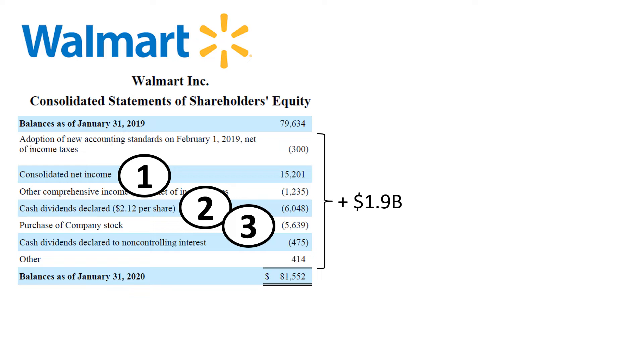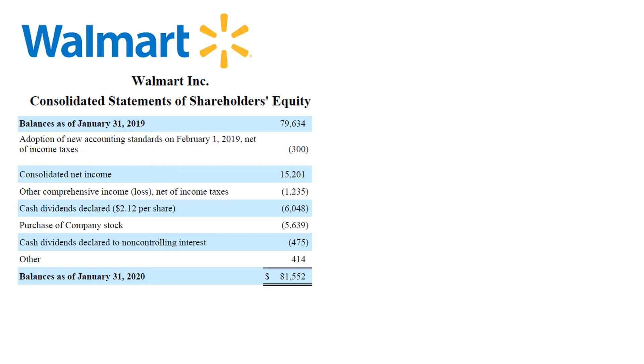Let's review each of the line items of the statement of changes in equity. We will start with a high-level overview of total equity, and later on we'll take a look at the more detailed version of the statement of changes in equity.